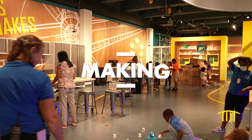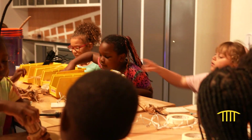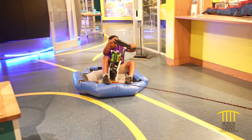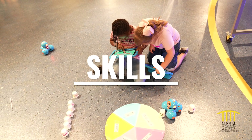Welcome to The Hangar, where inspiration takes flight. Mods make a space — a fusion of high-tech and low-tech, part science lab, part engineering workshop, where you'll collaborate, communicate, think critically and get creative.